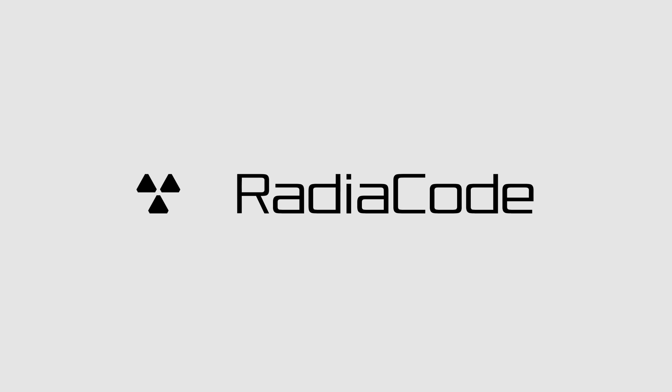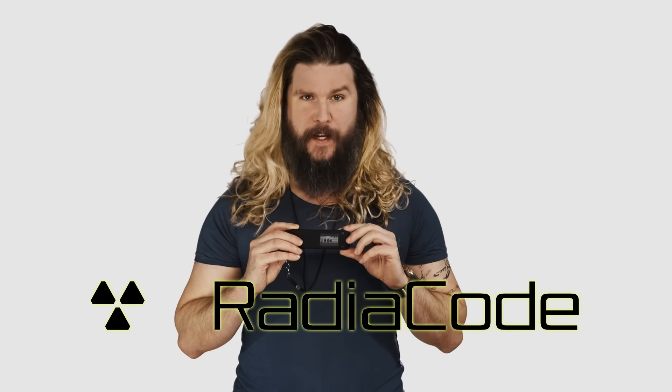Today's episode is sponsored by RadioCode. I'm award-winning science educator Kyle Hill. As of the filming of this video, I am one of the only people in the world fortunate enough to explore the three major nuclear disaster sites. The equipment that I've brought with me to each of those sites? The sponsor of today's video, RadioCode.